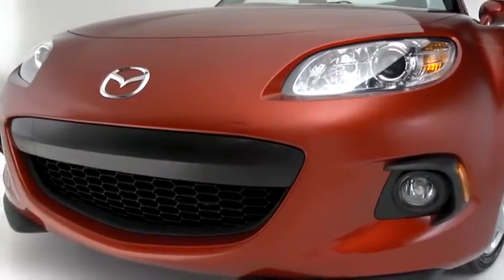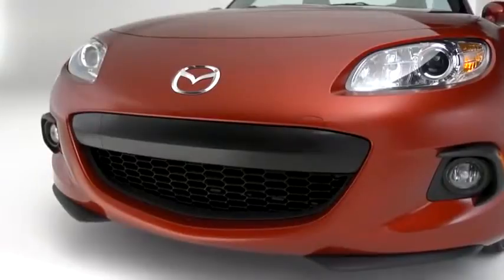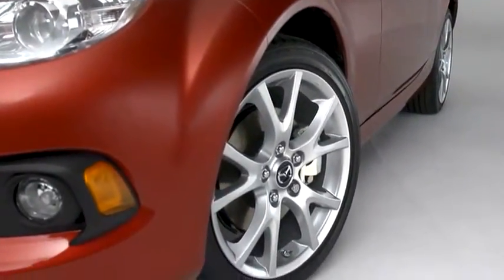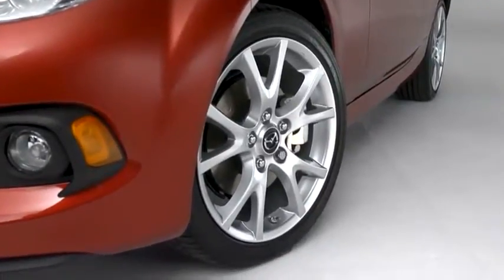We redesigned the grille for 2013, making it more aggressive looking. The wide fenders swell out around standard 17-inch aluminum alloy wheels fitted with high-performance tires.